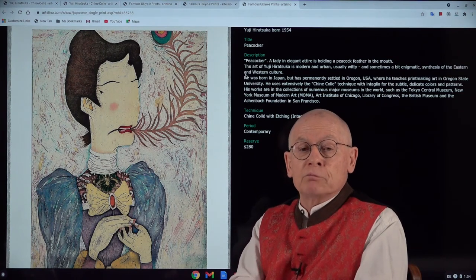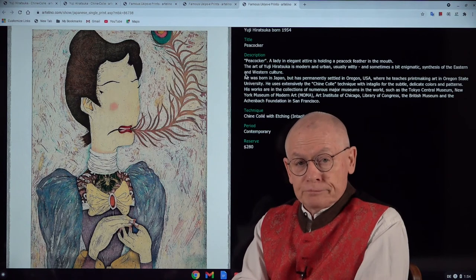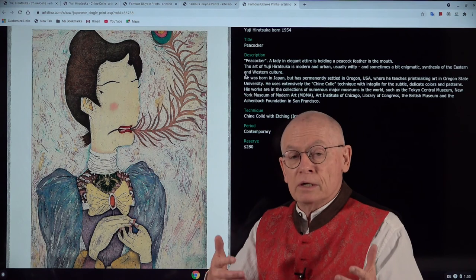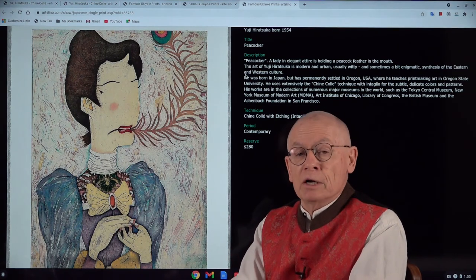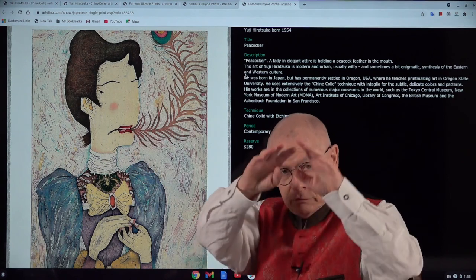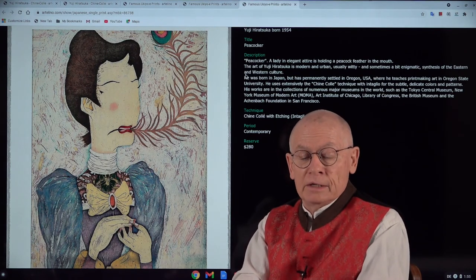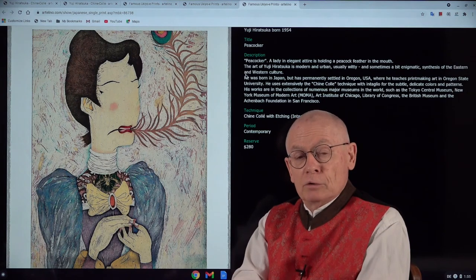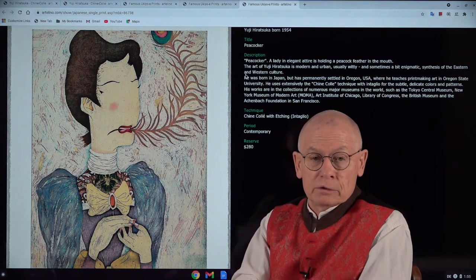A few words about the prices of Yuji Hiratsuka's art prints. Yuji has a steady income as a professor in Portland and intentionally wants to keep his prices low, although he's a worldwide renowned artist, so that common people and collectors with a limited budget can afford his artwork. The reserve for the larger prints is US $280, and for the smaller one US $180. Today is February 17th, 2021. The current auction will end coming Sunday, February 21st, at 8 p.m. Central European time — six hours ahead of the US East Coast.